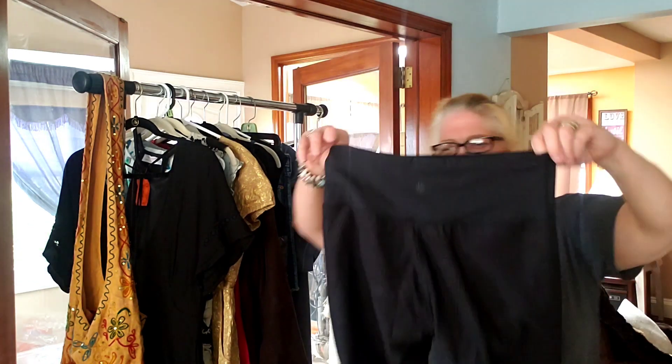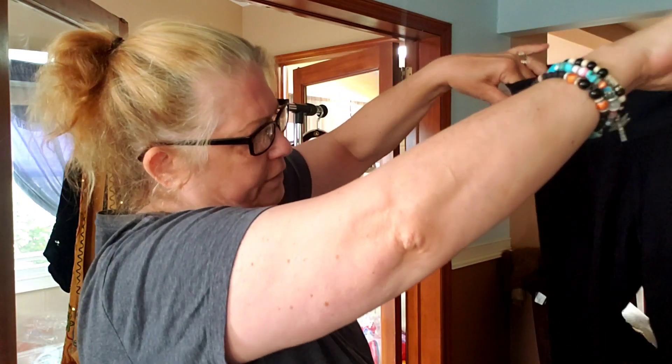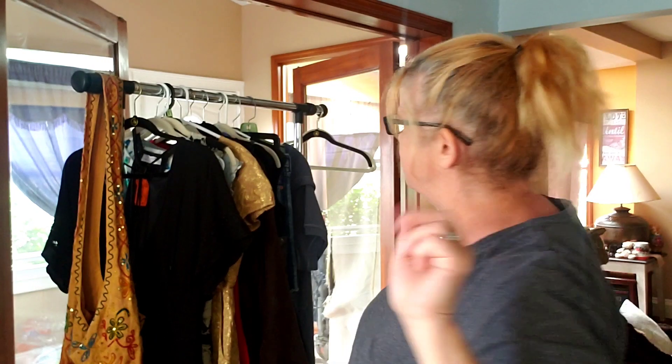I also picked up these Athleta Phenom camo 7/8 tights, size small - for $2.50. They have the little shorts underneath and they're mesh through the leg. I did however notice when I got home that there's a little tear right here. I don't know if I should try to put a couple of stitches in it myself or just sell them real cheap. These go for about $89 to $100 retail - didn't notice that when I bought them.